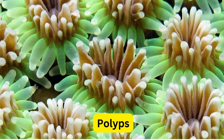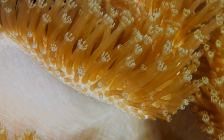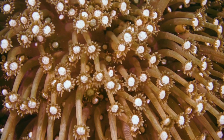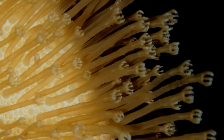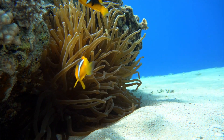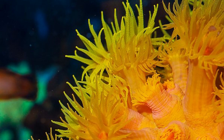Did you know that corals are actually colonies of tiny animals called polyps? Tiny coral polyps multiply and develop into expansive colonies, serving as the fundamental units of coral reefs. Given their gradual growth rate, a single coral begins as a lone polyp, and over centuries it can divide and expand to create substantial colonies.